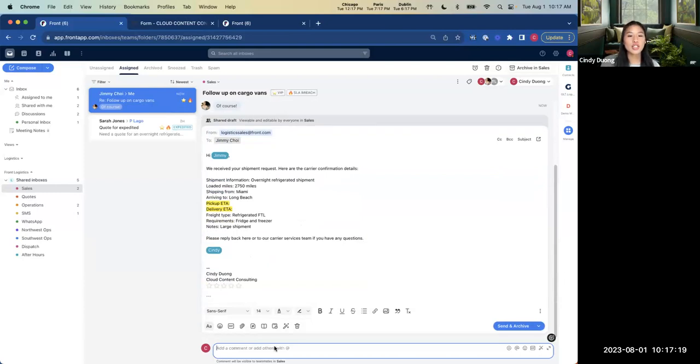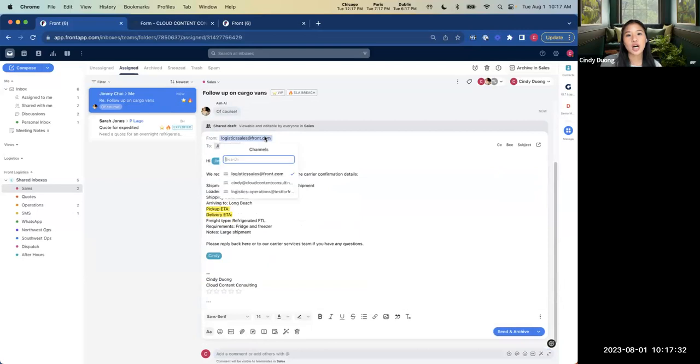Drafts in Front are shareable and shared amongst the entire team, meaning Ash can come in and help co-author and finish up this draft before sending it out. When it comes time to send, Ash can toggle between different types of channels and senders based on your team's preference. With this collaboration feature built directly into Front, you never have to leave Front to chat with your teammates — whether that's through Teams, Slack, or a separate email. You spend less time on process and more time ensuring your customers have the best experience possible.